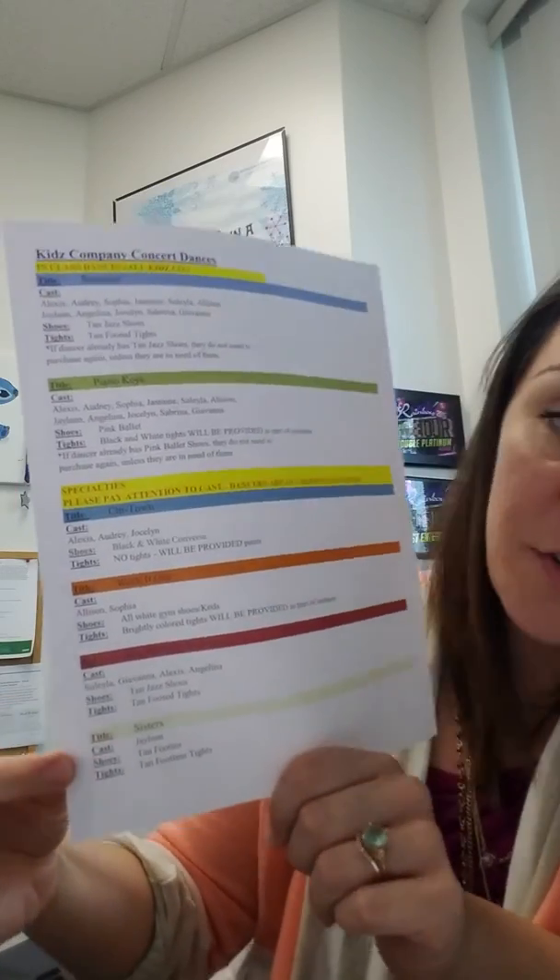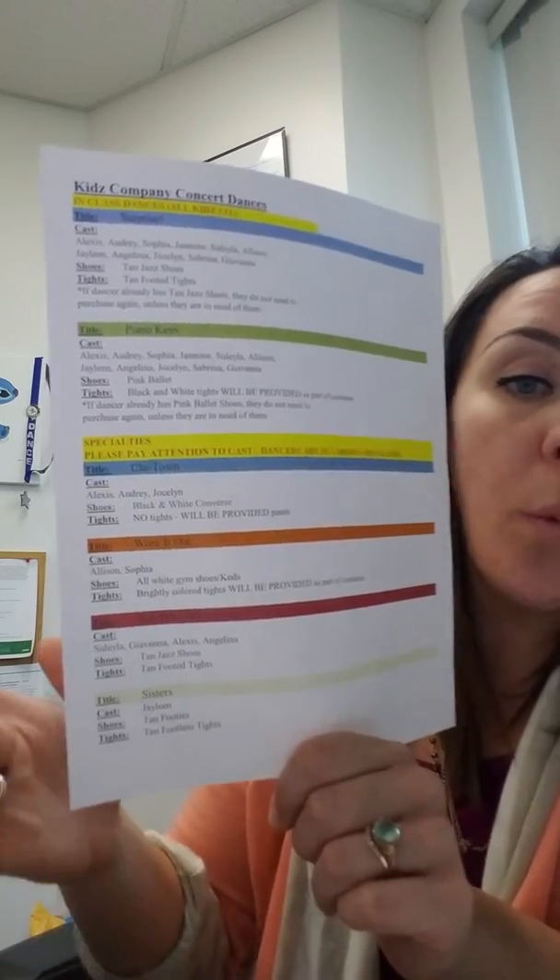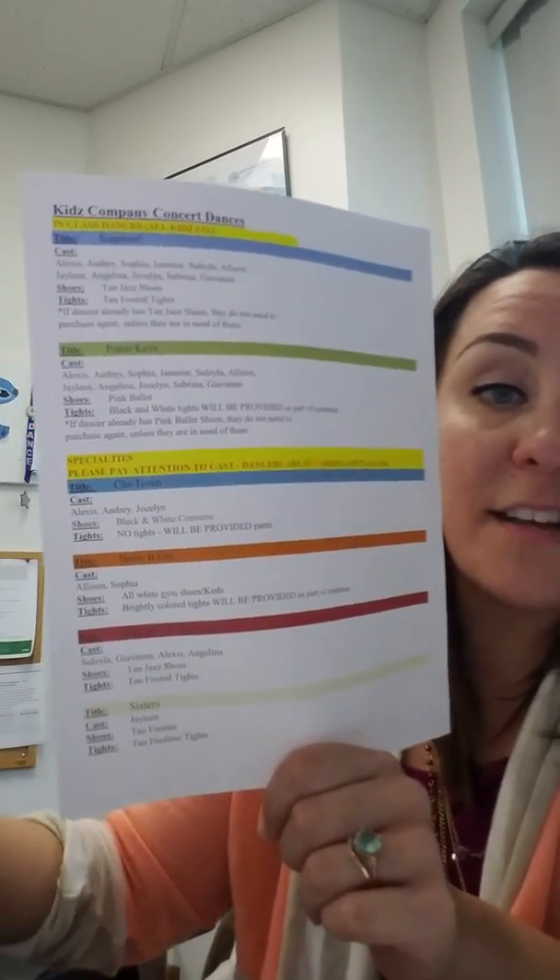Or if it's Sisters, for instance, they need a different type of tight because it's a lyrical dance and a different type of shoe. Whatever dance is on the sheet, it will have the exact same title on the shop. If it's not an item on our dancewear site, we'll have a specific link in the email body as well, with the title of the dance that it's for, just to keep it nice and easy. Now, you might be thinking: my dancer already has tan jazz shoes — do they need to get another pair? The answer is no, they do not have to get another pair unless they're really old, beat up, or have a hole in them that might be a safety issue.